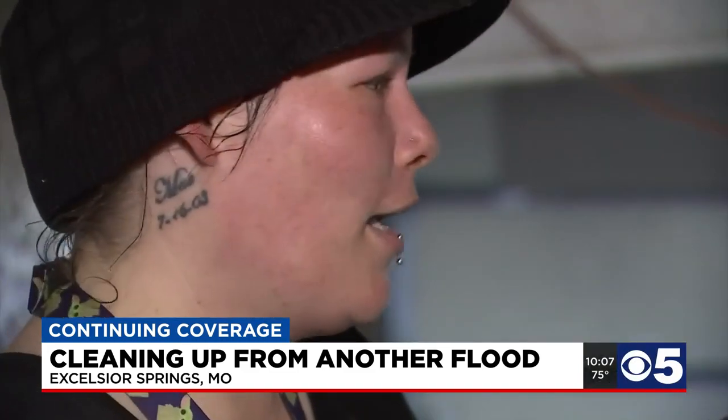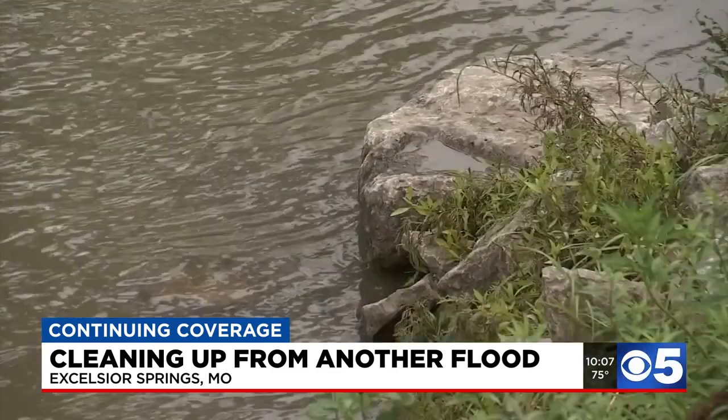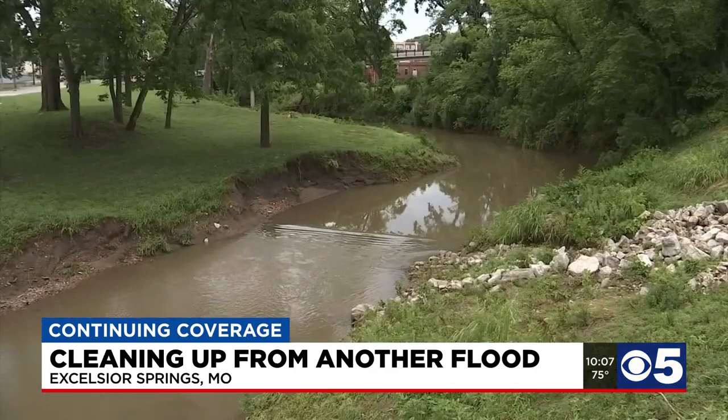The water went down quickly, but Thornton knows it's bound to happen again. 'I love Excelsior, but I would also recommend not living so close to the Fishing River downtown. Maybe stay away, uptown a little bit. It's got nice trees, nice scenery, but definitely not worth having your house flooded.'